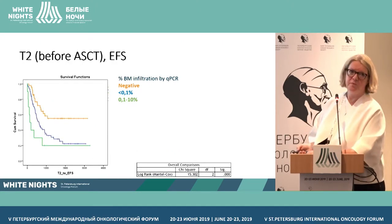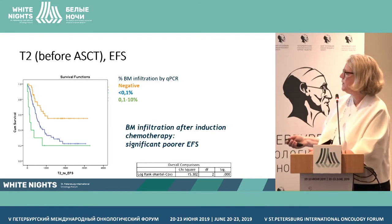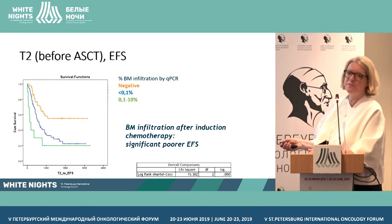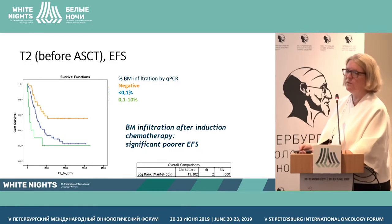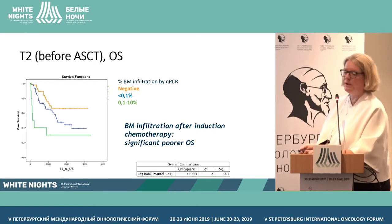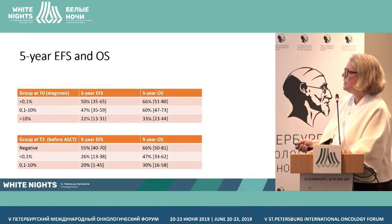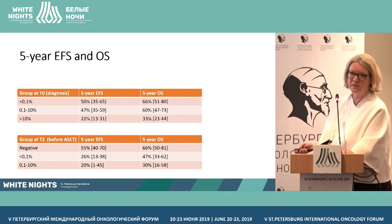At end of induction — before high-dose chemotherapy — if you clear your bone marrow of tumor, you have a better outcome. If there is still PCR positivity, the outcome is really poorer. For overall survival, the same result: clearance of bone marrow after end of induction and before high-dose chemotherapy is associated with better survival. These five-year EFS and OS data for the whole cohort, stratified by PCR positivity at diagnosis and end of induction, confirm that our PCR MRD test correlates meaningfully with outcome.